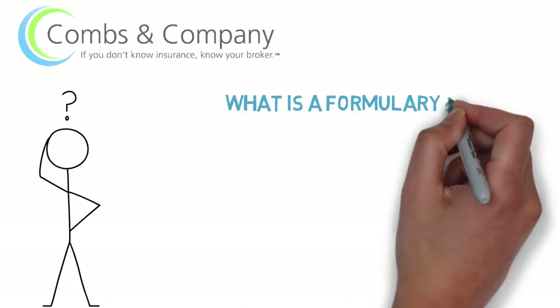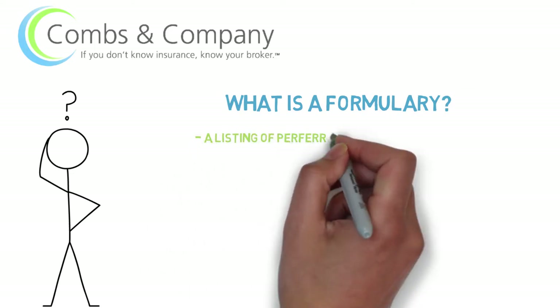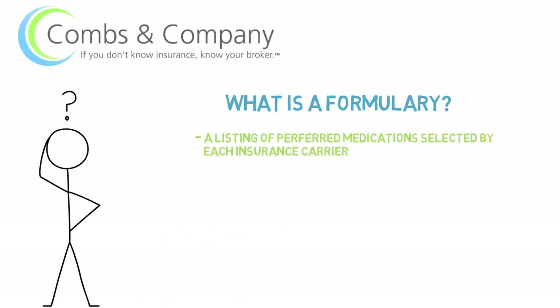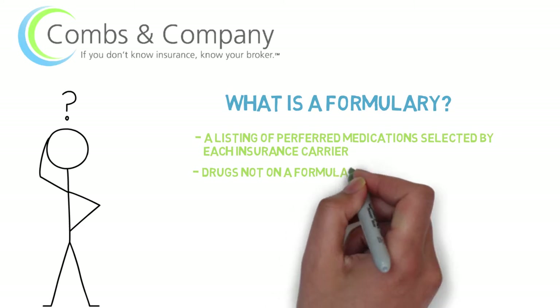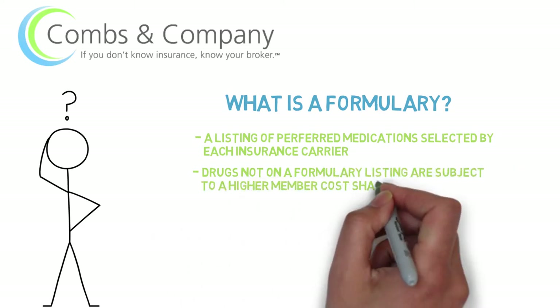Every single insurance company out there has what's called a formulary list. These are generic drugs as well as brand name drugs that they've negotiated lower rates for you as the consumer. They also have a list called non-formulary — they cover these drugs, but they are at a higher cost.